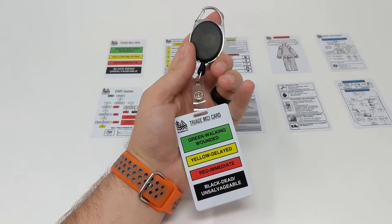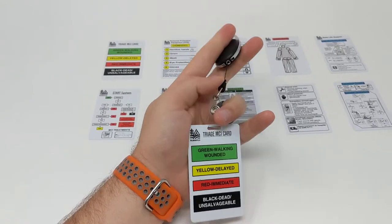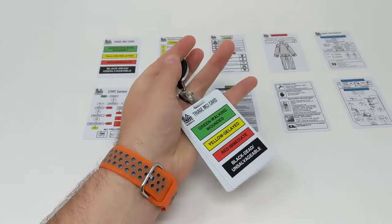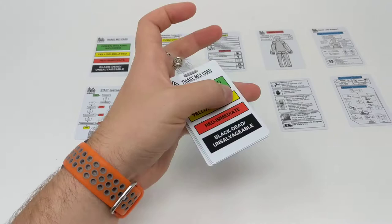This is the brand new First Responder Reference Card Set. It's sold either with an ID tag and retractable metal system, so you can clip this, add your ID tag to it, and have all the cards easily accessible for you, or you can purchase the cards as a set alone.